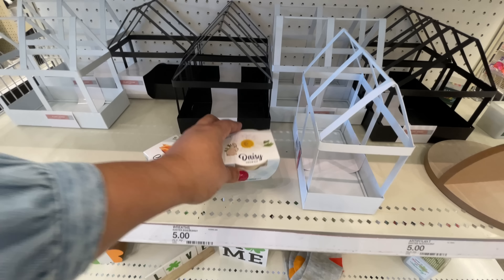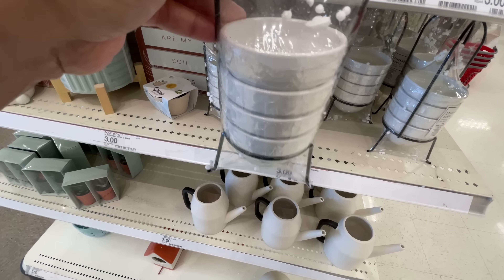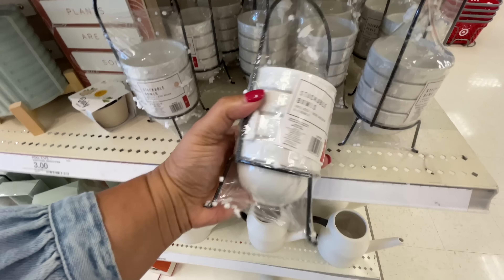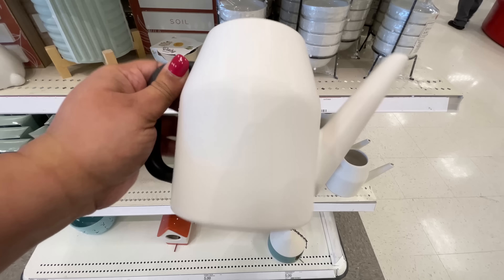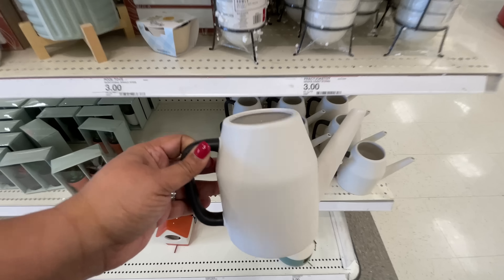Daisy - one dollar as well, I'm sure there are others I just didn't see them, these were just sitting here. Then there's a new item alert - these stackable balls, so cute! Oh my gosh, I'm almost dropping it. They're five dollars and it's cute that it comes in its little stand. Then this little guy - also a new item.